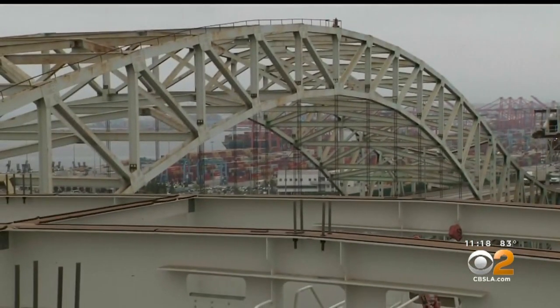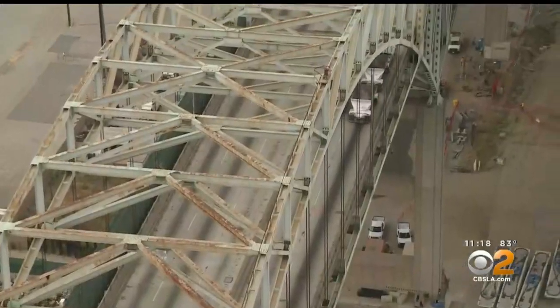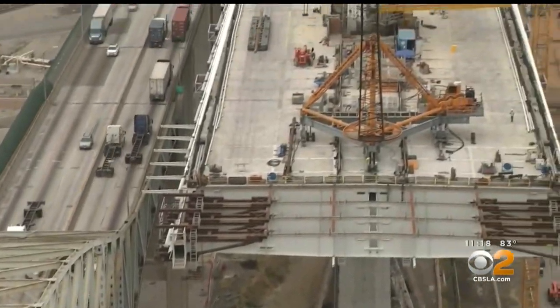Engineers say the old 1968 bridge will be demolished once the new one is up. It simply reached its lifespan. It's not set up to handle the levels of traffic that we have today. It's narrow and it doesn't have shoulders.